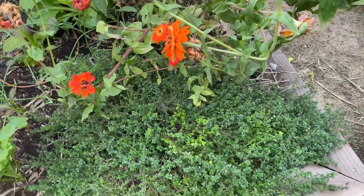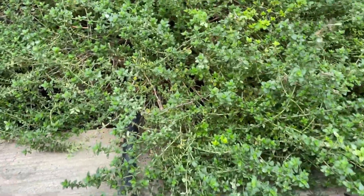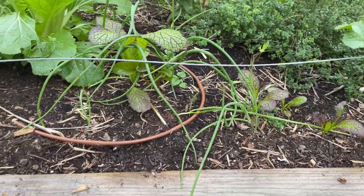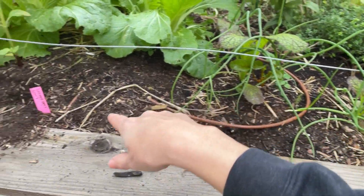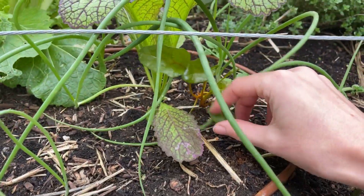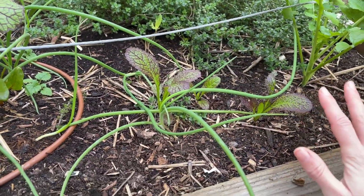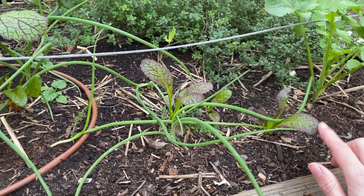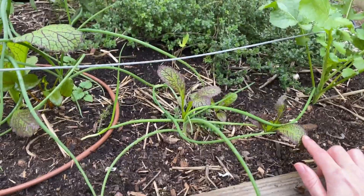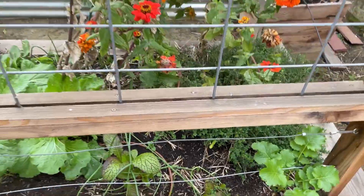Here is another perennial herb — this is thyme. It really needs a haircut because it's starting to take over this side of the bed, so I'll probably deal with that this week. On the backside you can see some more onions peeking through. I tried to plant some beets along here, and a couple came up from direct sowing. There also appears to be volunteer mustard — we let it go to seed last year trying to make homemade mustard, which did not turn out well. It's a lot harder than we anticipated.